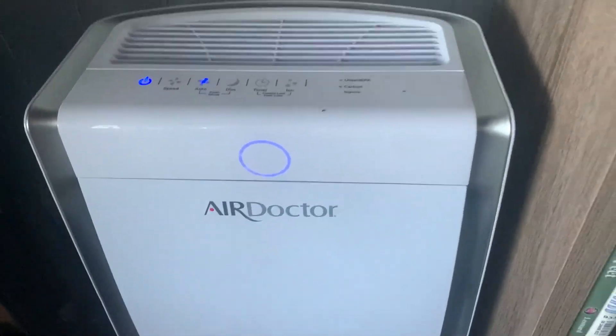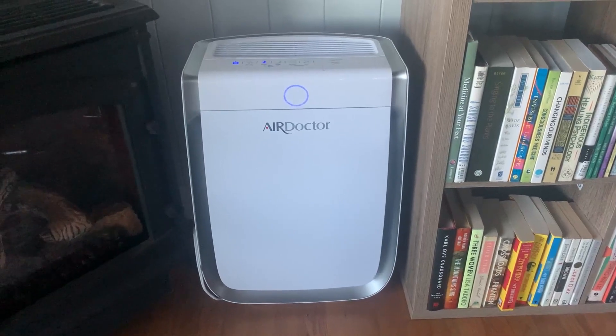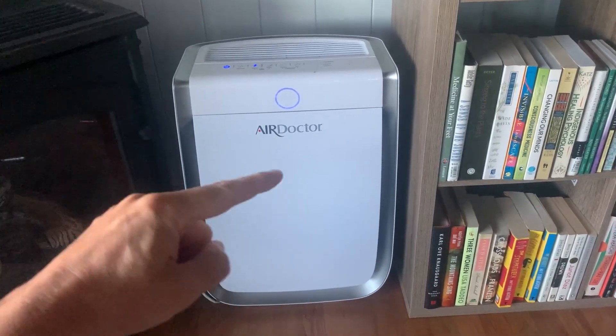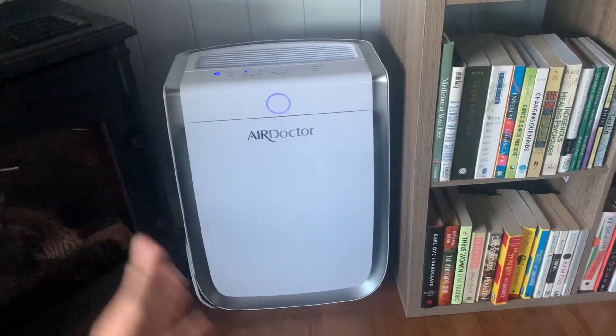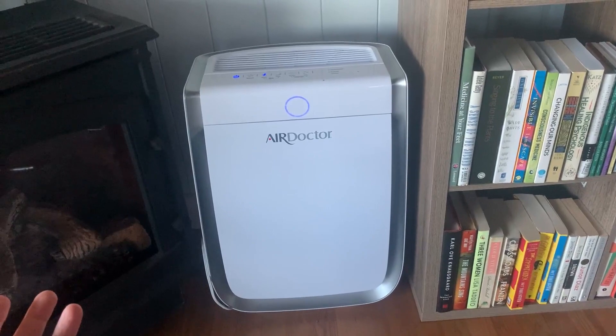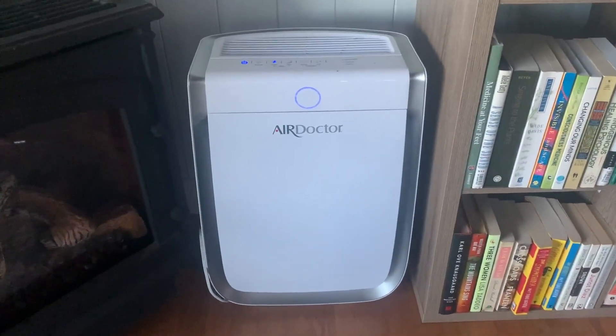One con I would say is we used to have some more expensive molecule filters which were a little smaller, so my only con is that this is kind of large. Compared to other air filters it's not very large at all, but it's just a mild personal preference — not a big deal though.